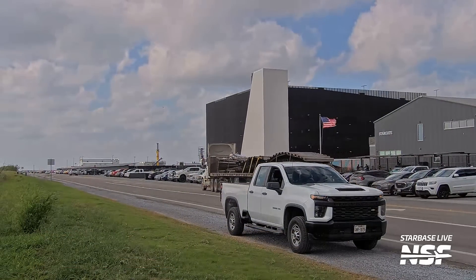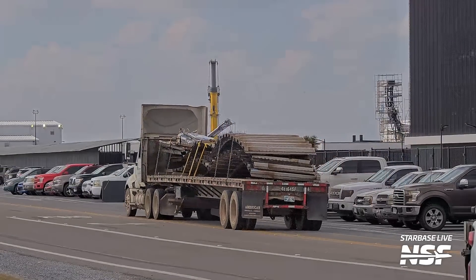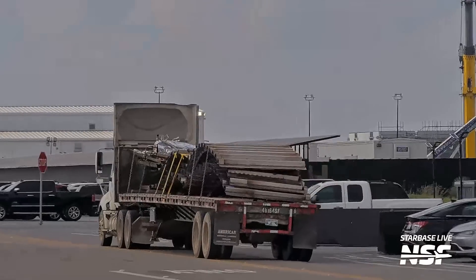I feel like we should have a moment of respect for Ship 26. Parts of Ship 26 having been scrapped, being taken out of Starbase on a flatbed truck.